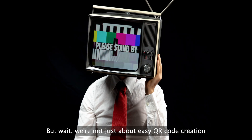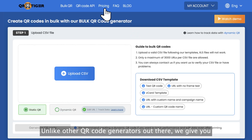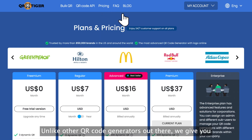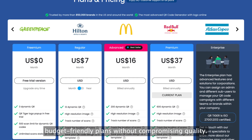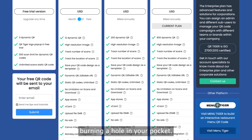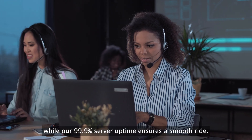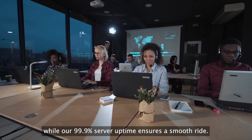We're not just about easy QR code creation — we're also about incredible value. Unlike other QR code generators out there, we give you budget-friendly plans without compromising quality. Our cost-effective plans give you top-notch quality without burning a hole in your pocket. And with our 24/7 customer support, you're never alone, while our 99.9% server uptime ensures a smooth ride.